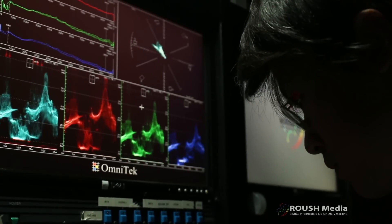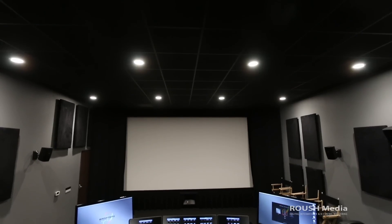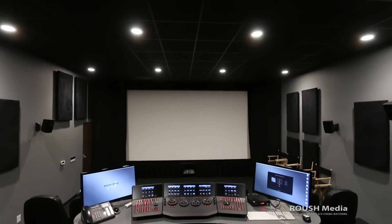The workflows we employ for Roush Media are absolutely state of the art in every way possible — everywhere from our color management process through the data we use. We're in one of our 4K projection theaters that uses a barcode projector.